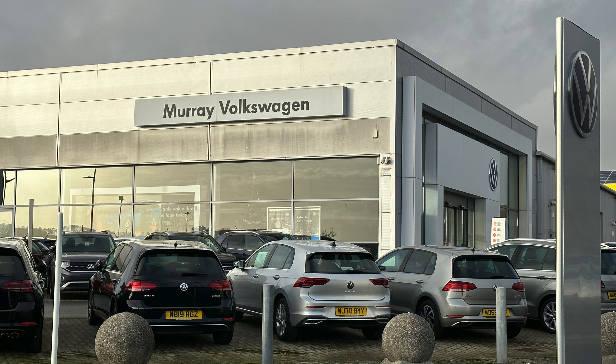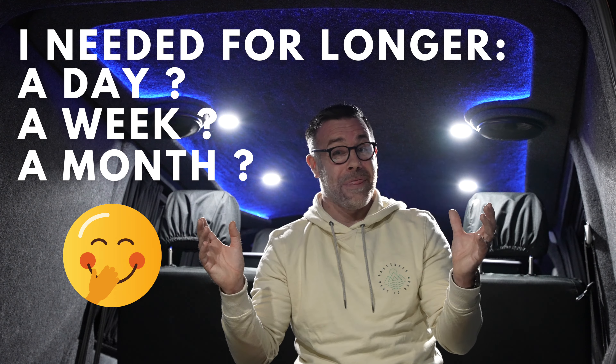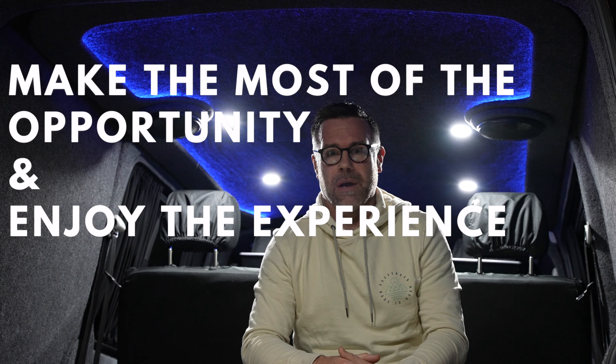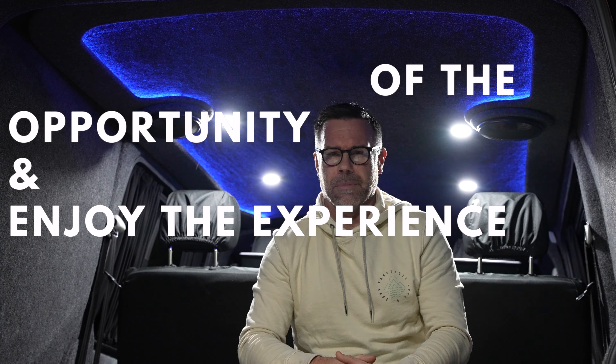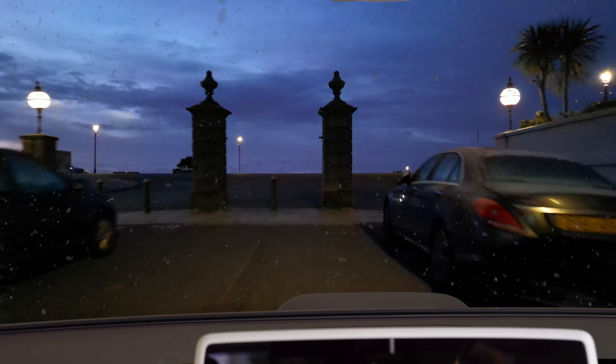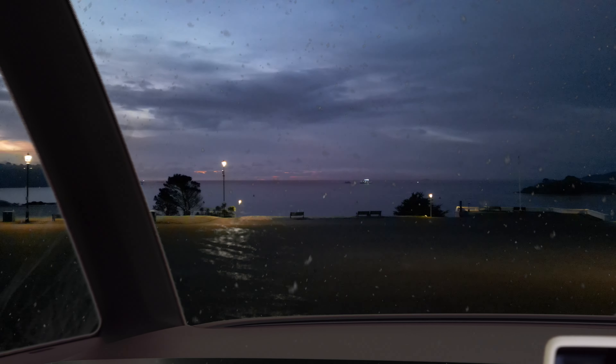A huge thanks must go to Murray Volkswagen in Plymouth who lent me their demonstrator — excellent service, really knowledgeable staff, and I am very very grateful. The only downside was I could only have it for two hours, so I wanted to spend that time actually driving it around, getting to know it as best I could, and filming some footage. If you haven't seen my first video on the ID Buzz — a nice Christmassy cinematic story — I'll pop a link at the end.